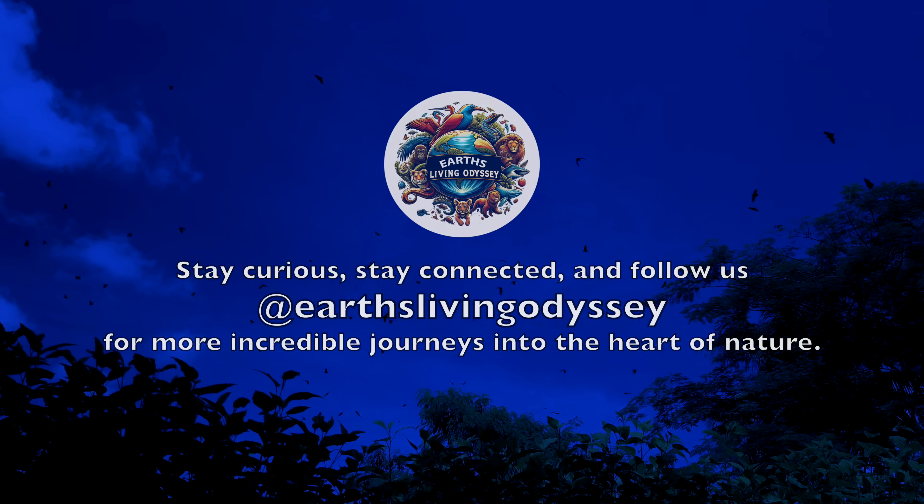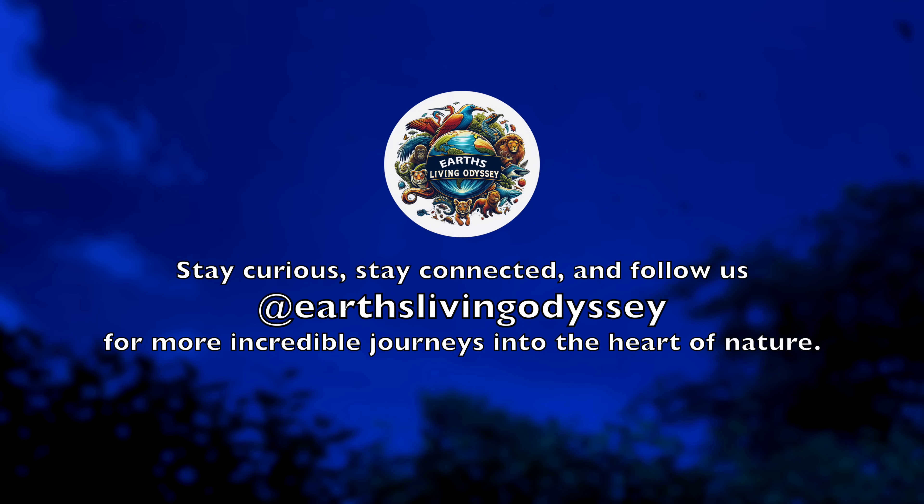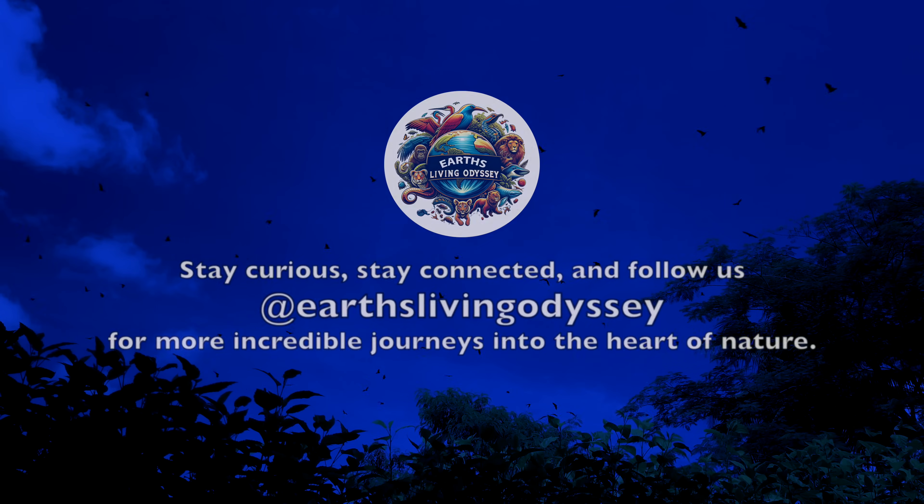Stay curious, stay connected and follow us at Earth's Living Odyssey for more incredible journeys into the heart of nature.